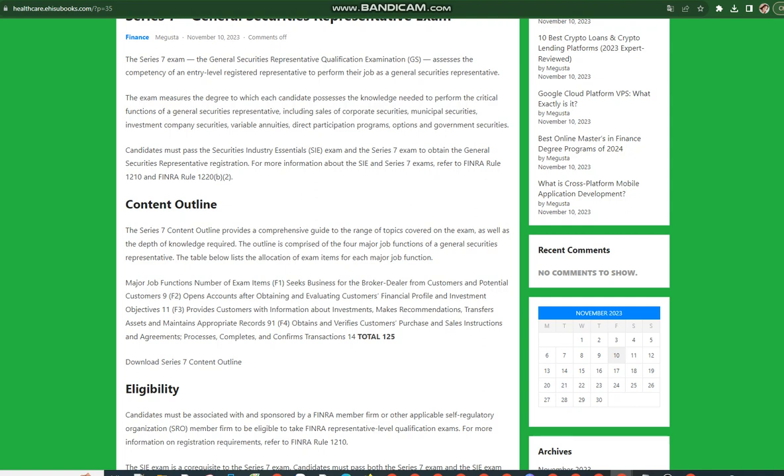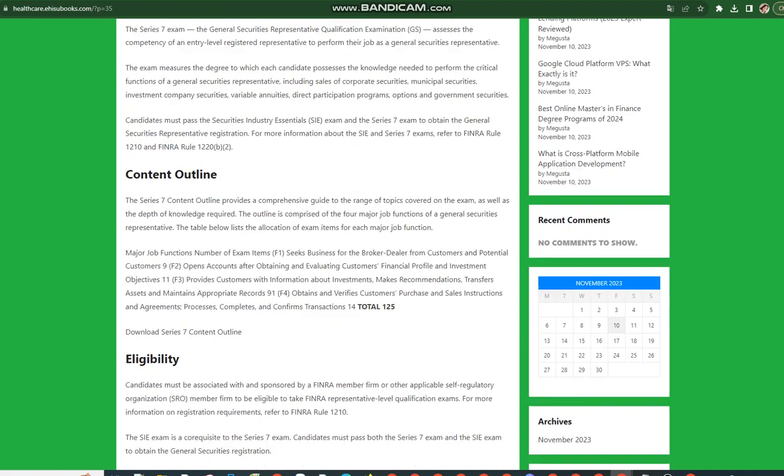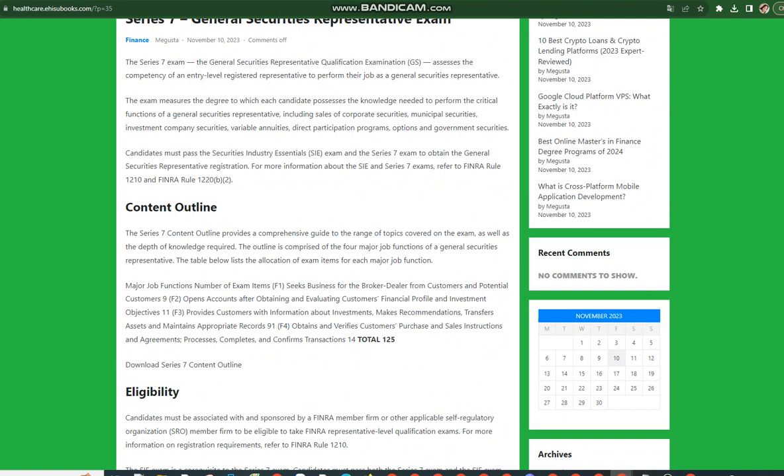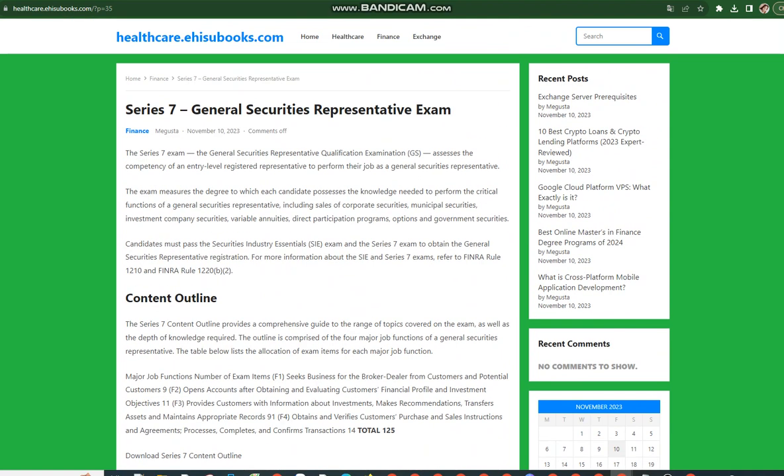The exam measures the degree to which each candidate possesses the knowledge needed to perform the critical functions of a General Securities Representative, including sales of corporate securities, municipal securities, investment company securities, variable annuities, direct participation programs, options, and government securities.